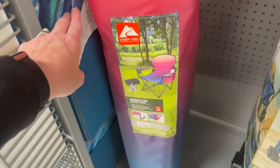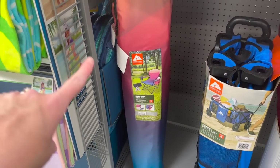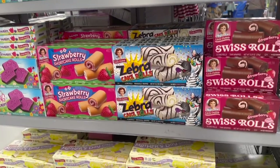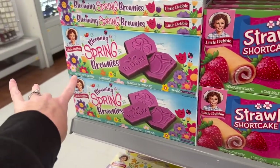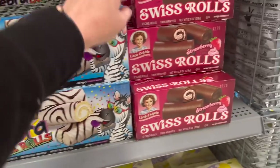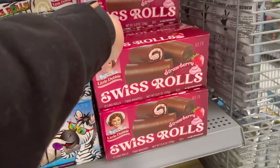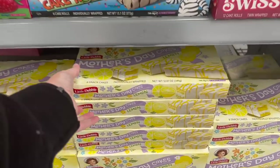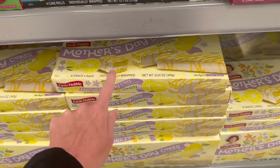Also found this Ozark Trail oversized cooler chair — really neat. It's got this little cooler on the side, like a cup holder, and it's an ombre color. It's $25. Okay, not really buying or eating junk anymore, I'm not joking. I'll still show y'all the new stuff — they have the blooming spring brownies out. I don't know if you guys have seen the Little Debbie strawberry Swiss rolls yet, but they have those, and they also have the Mother's Day cakes out.